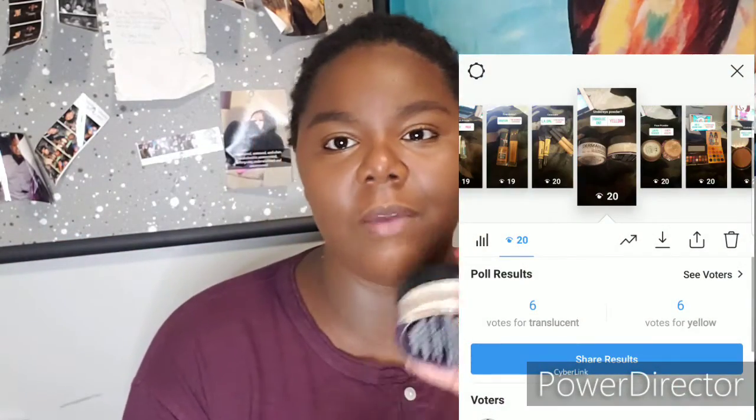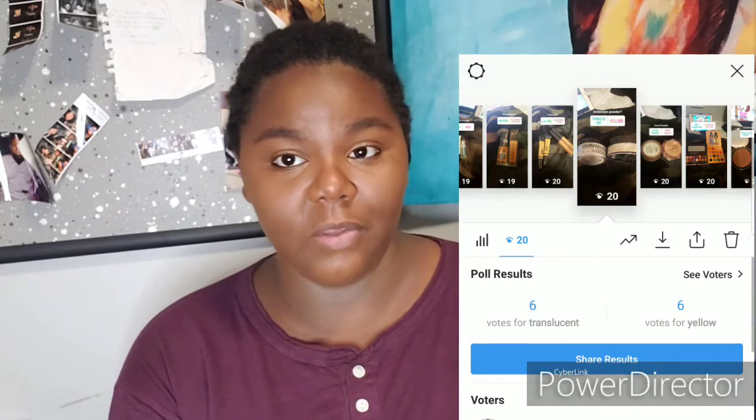This is when things get a little tricky. For under-eye powder, I put up either translucent powder or yellow powder — and you guys tied again. I considered doing one eye with each, but based on how my face feels, I'm going to use my usual Different Blend loose powder.